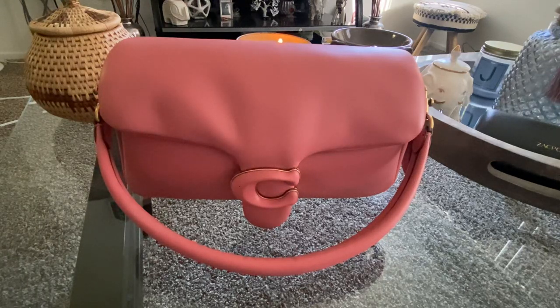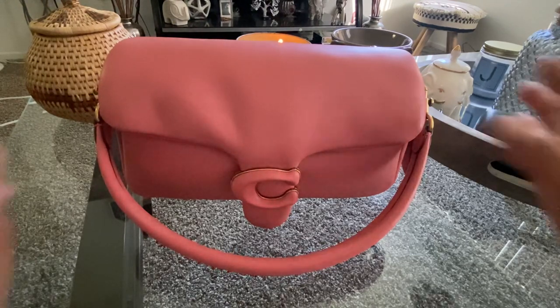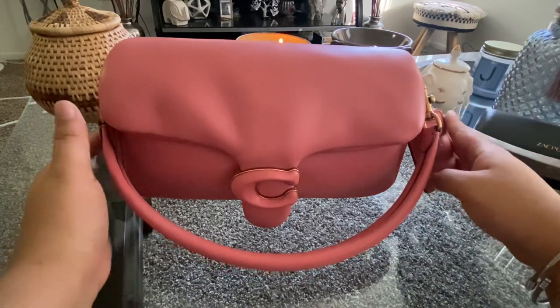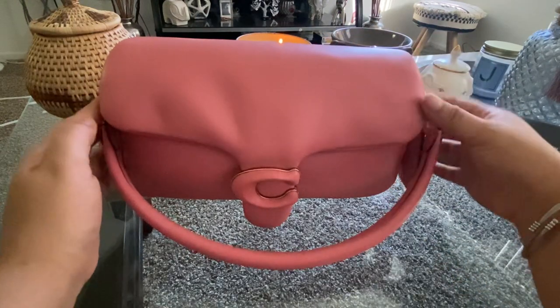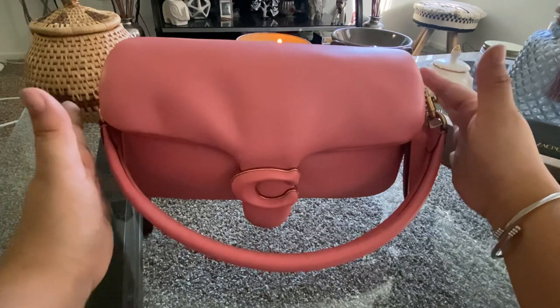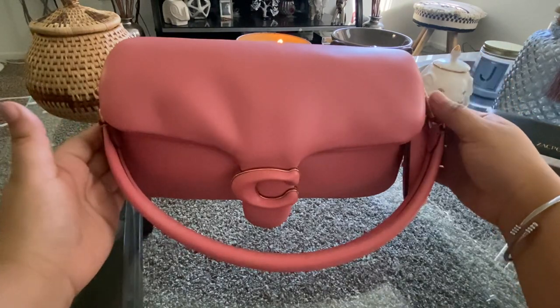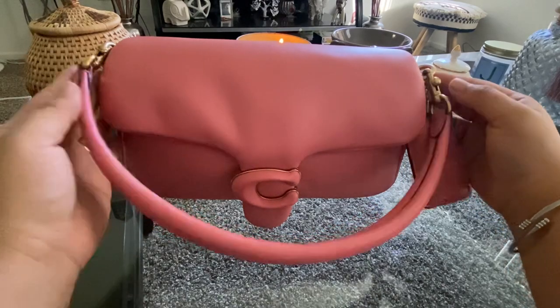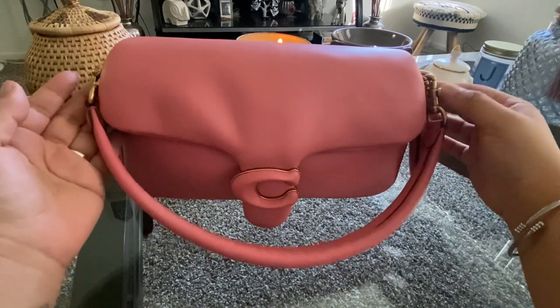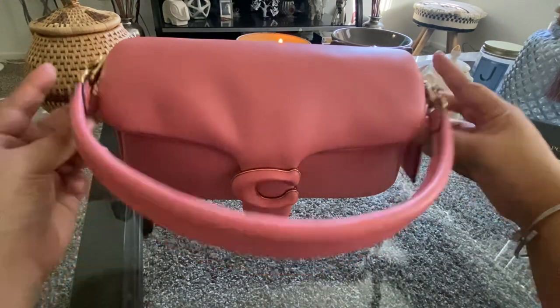Welcome back to another video. Today I'm going to be showing you what I'm carrying inside my Coach Pillow Tabby in the color taffy. I love this bag so much. I keep it in its dust bag — I don't really use it that often. It's super soft and I feel like it's super delicate too, so whenever I'm carrying this bag I try to be super careful with it. The bag does come with a crossbody strap as well, but I normally just carry it as a shoulder bag.